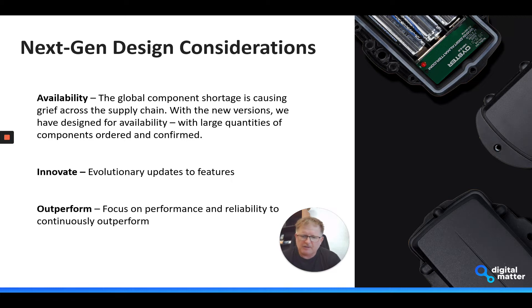With these new versions, one of the things we've been able to do is design the product from the outset knowing we can source certain components — where some of the components in the current designs have been end-of-life or just difficult to get. We have pre-ordered a lot of the component stock for the new product, so we're going to have a more secure stock supply going into 2022.